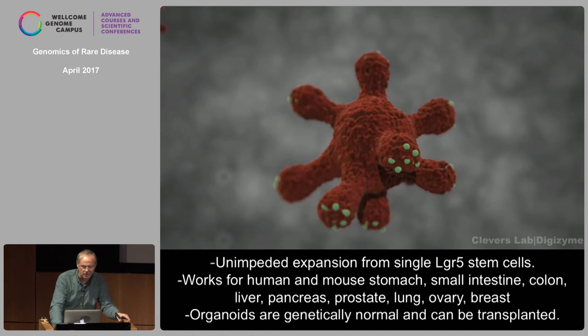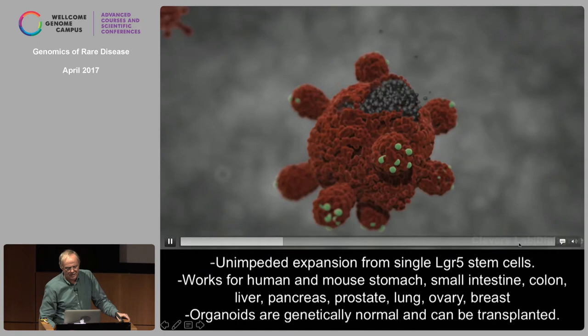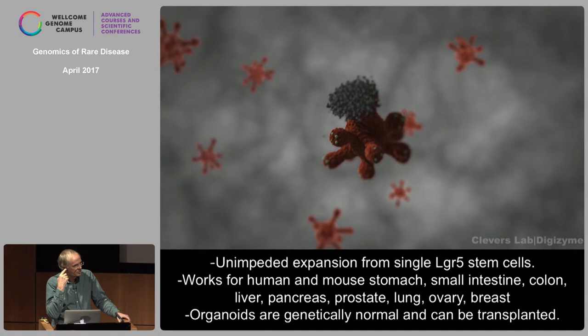We have since developed technologies for a large series of different tissues, and other labs have added additional ones. For instance, taste buds have LGR5 cells — you can grow taste bud organoids that actually taste: you can inject bitter or sweet stimuli and see calcium signaling. There was also a recent paper on LGR5 cells from the inner ear that make inner ear organoids producing massive amounts of hair cells — the cells lost in many syndromes of deafness — creating opportunities for research and possibly regenerative medicine.